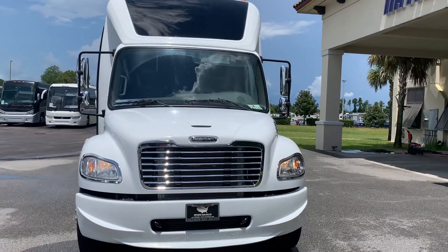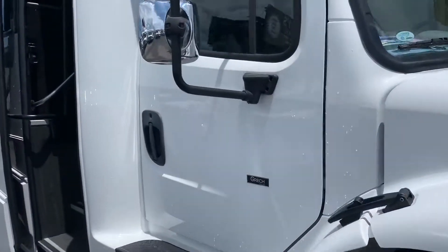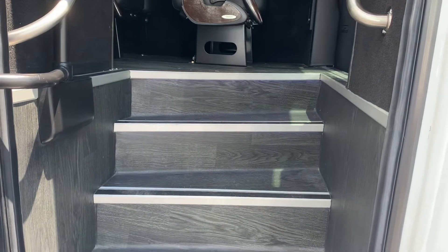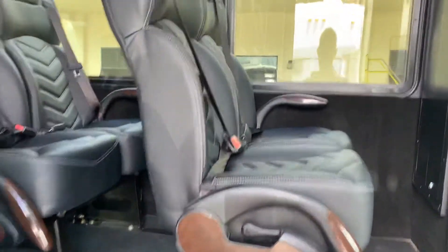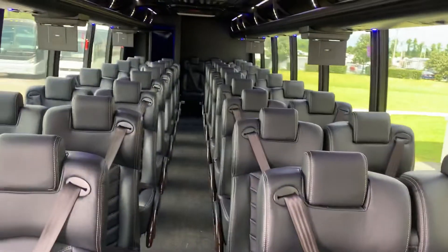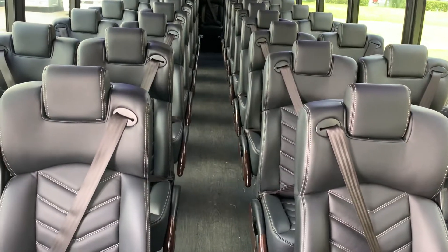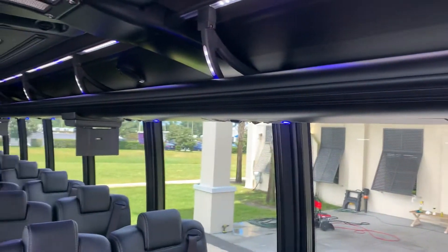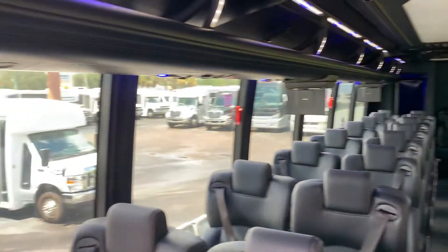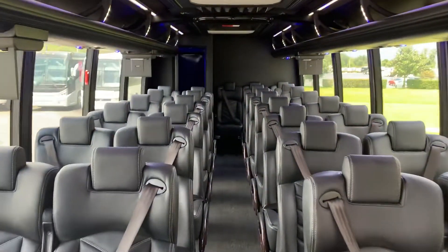You'll notice on the interior that the scenic front cap allows everyone to see out the front, just like a motor coach. The executive features include a faux wood floor, the curved step well, and three-point leather seats. They recline and have armrests. Overhead parcel racks, indirect lighting, normal lighting, and video monitors which drop down from the racks.